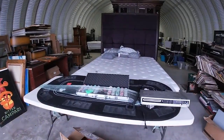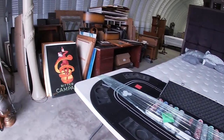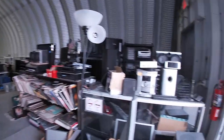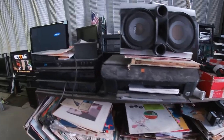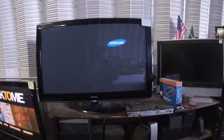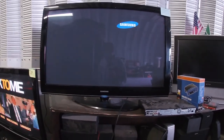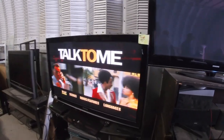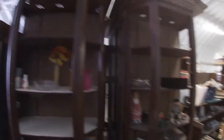They've got a card table laid out here with chips. Look at that huge bed. Stereo equipment, albums. We got a 50-inch TV here for $120, and another 50-inch for $95.